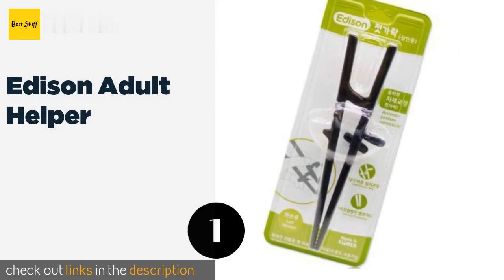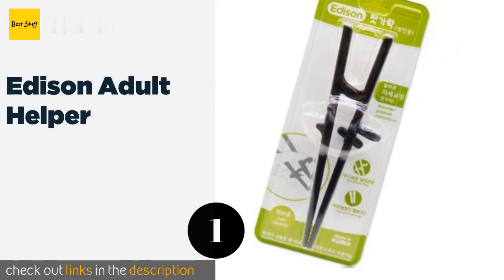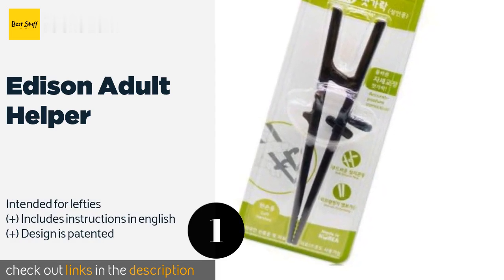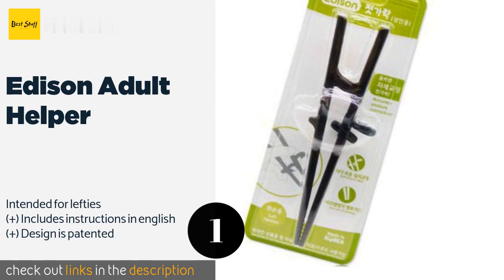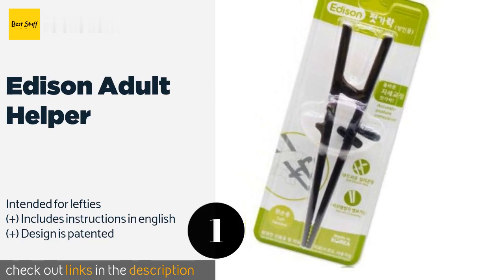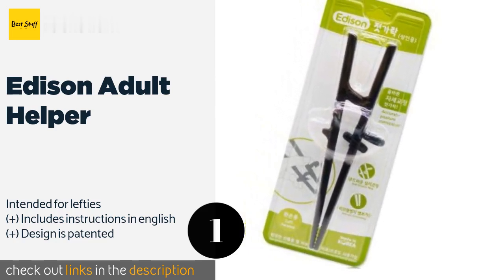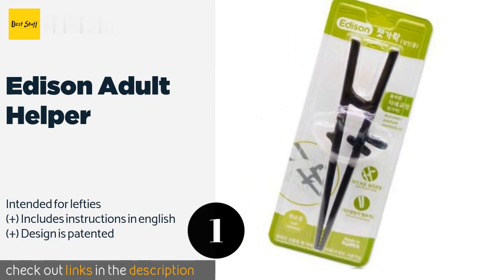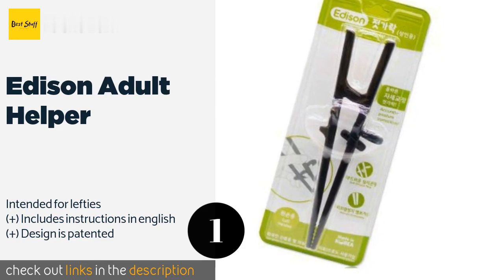The number one is the Edison Adult Helper. Just because you missed the boat when you were a kid doesn't mean you can't still learn how to handle everything from slippery sashimi to kimchi. With the Edison Adult Helper, it features attractive orange floral detailing and is crafted from soft, food-safe materials. This product is available on Amazon for $13.